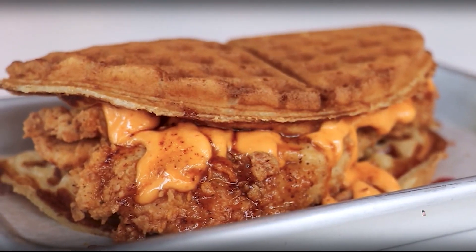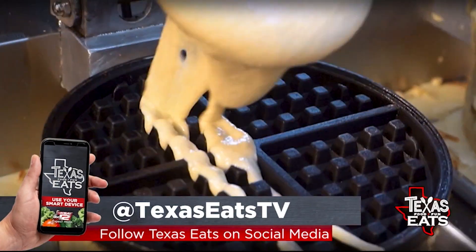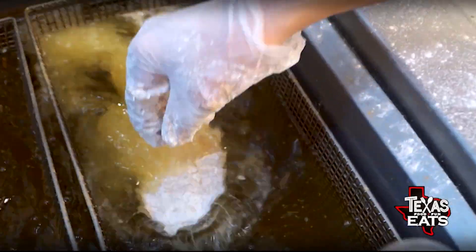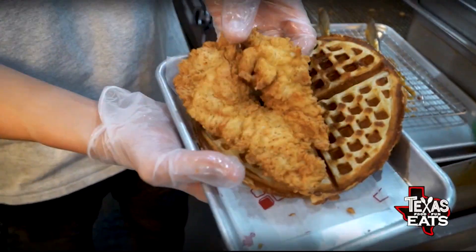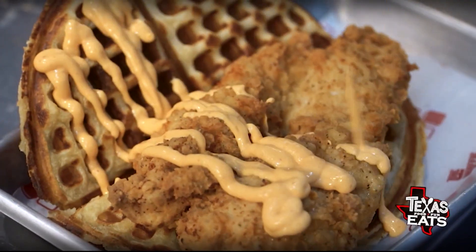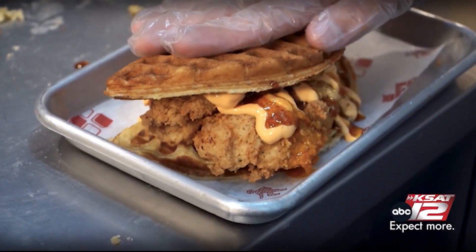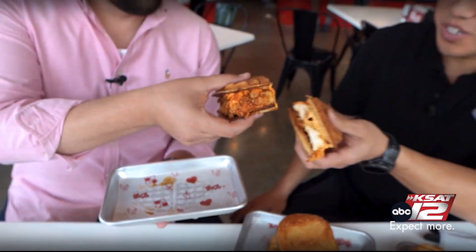This one right here is what you're known for — this is how it all got started. That's our buttermilk fried chicken and waffle: a fresh made waffle, chicken breast, buttermilk brine for over 24 hours, with our special thunder sauce — a mix of spicy mayo and ancho chili honey butter. Super tender. Look at that cross section right there. That looks fantastic. Cheers to you.